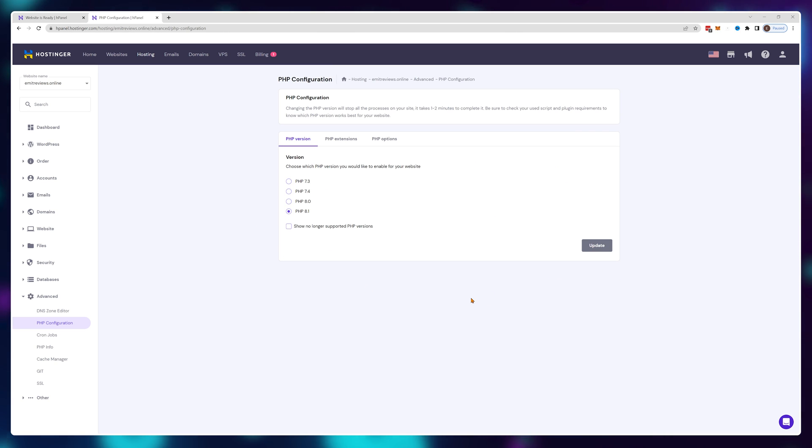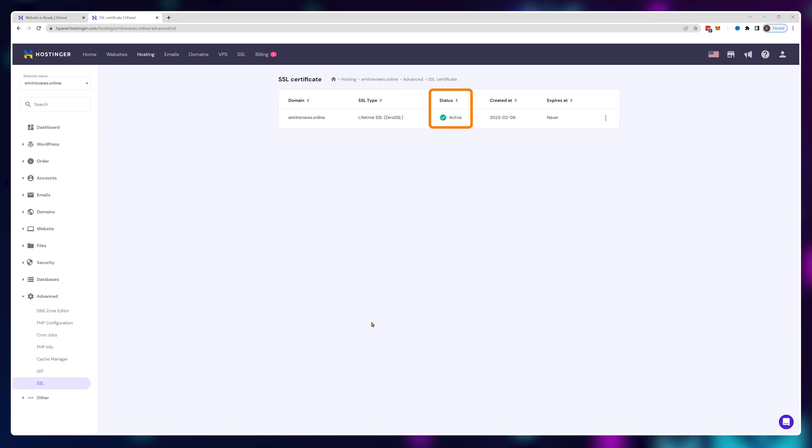Also go into the SSL tab and make sure your domain name has an activated certificate. If not, just click setup to install one automatically provided by Hostinger. If for some reason Hostinger didn't give you a free SSL certificate, I'll leave a tutorial on how to do this completely free on screen right now.